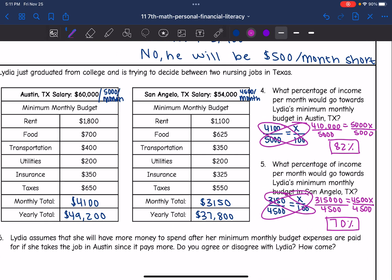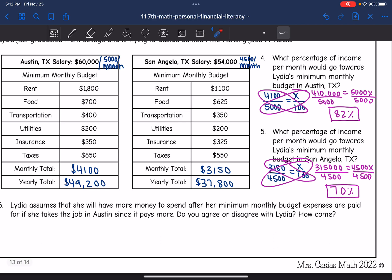Number six says Lydia assumes she will have more money to spend after her minimum monthly budget expenses are paid if she takes the job in Austin since it pays more. Do you agree or disagree? I disagree — 82% of Lydia's salary in Austin would go towards minimum expenses, while only 70% of her salary in San Angelo would go towards minimum expenses because the cost of living is lower there. So the cost of living is higher in Austin and she'll have to spend more on her minimum monthly budget.